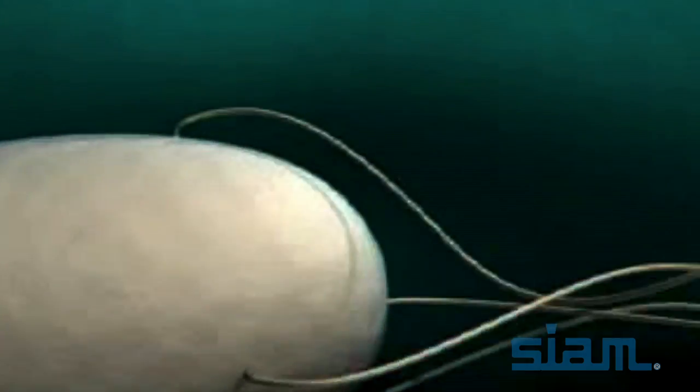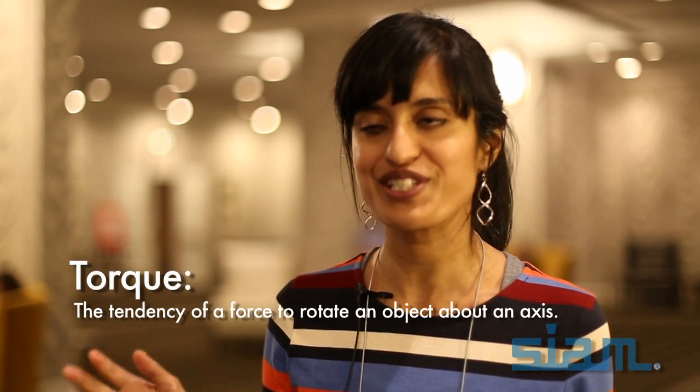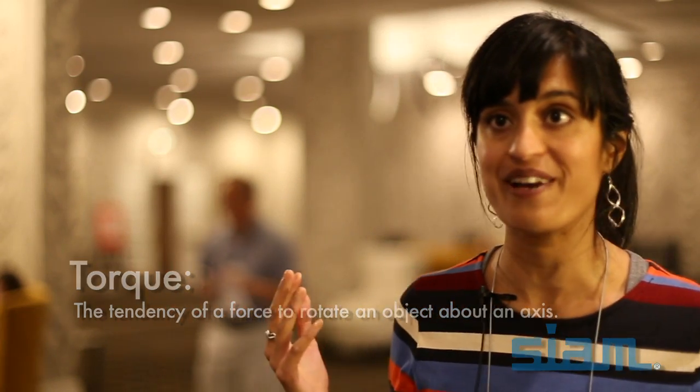Each flagella at the base has a rotary motor attached to it, connected via a spring-like connection called the hook. The hook is then attached to a series of rings. Imagine walking around a merry-go-round, kicking off and rotating it because you're holding on to something solid. This torque-speed curve — this two-regime torque-speed curve — has been the hallmark of the bacterial flagellar motor and one of the most famous results that everybody thinks about.